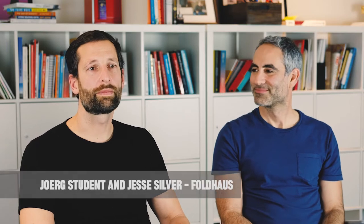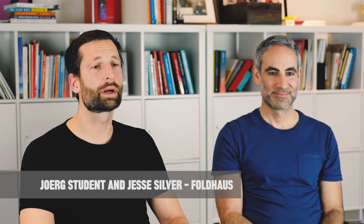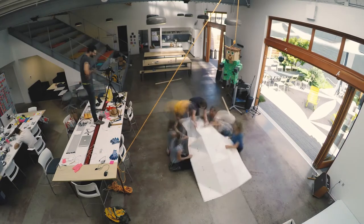FoldHouse is a group of people who love building stuff. All the founding members of FoldHouse have a background in mechanical engineering or product design, and most of us are working or used to work for the design firm IDEO, based in the San Francisco Bay Area.